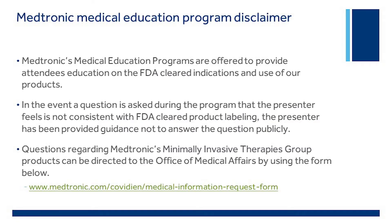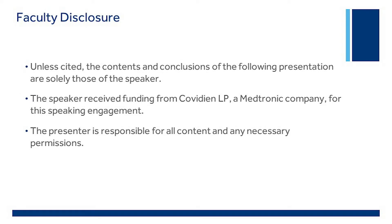Medtronic's medical education programs are offered to provide attendees education on the FDA-cleared indications and use of our products when applicable. The contents and conclusions of the following program are solely those of the speakers unless otherwise cited. The speakers received funding from Covidien LP, a Medtronic company, for the speaking engagement.